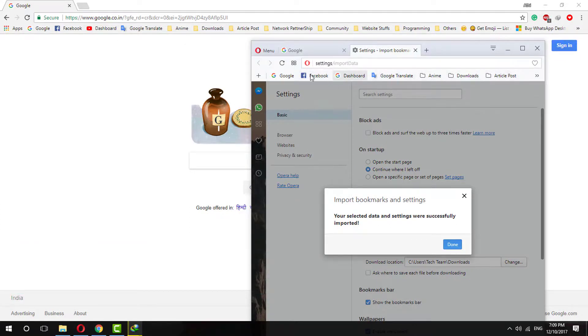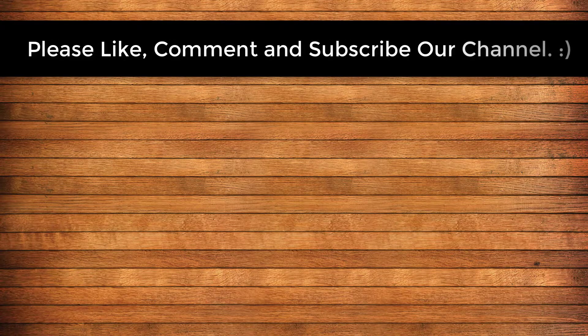Thanks for watching this guys, and please subscribe to our channel and see you in the next video. See ya guys, bye bye.